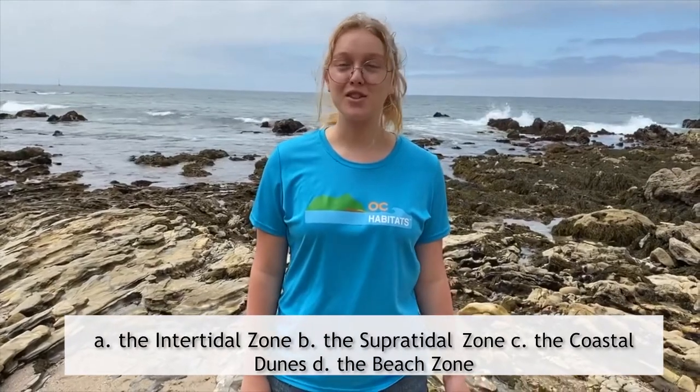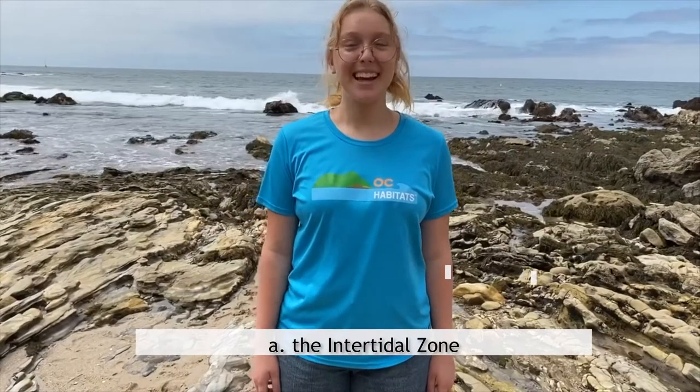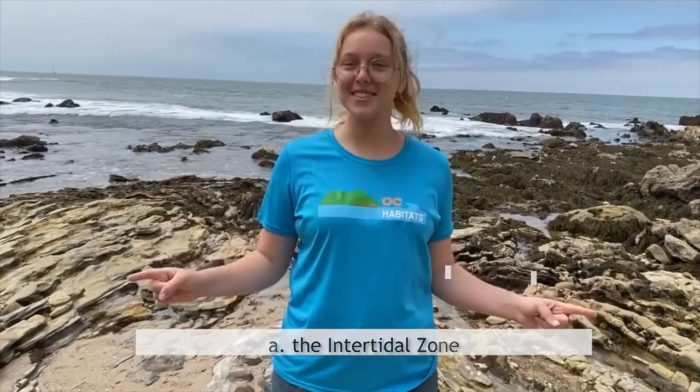Now that you've learned all that, let's test and see what you can remember with our quiz. Question number one: the tide pools are located in which zone? A. The intertidal zone. B. The supertidal zone. C. The coastal dunes. Or D. The beach zone. If you guessed A, intertidal zone, you are correct. The tide pools are located in the intertidal zone.